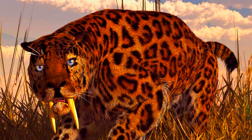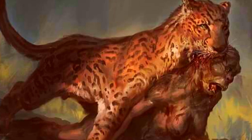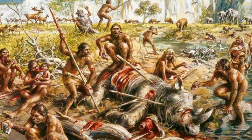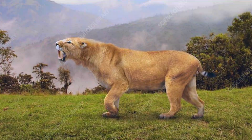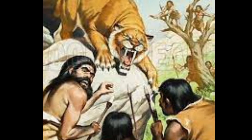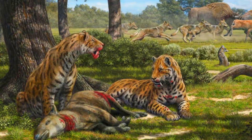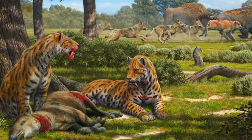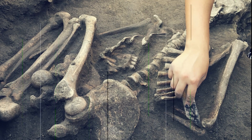Smilodon gracilis, the smallest of the Smilodon species, lived in North America and possibly came into contact with early humans towards the end of its existence. Homo sapiens are not believed to have encountered Smilodon gracilis, as modern humans arrived in the Americas much later. Smilodon populator was native to South America, a region that Homo sapiens reached relatively late in prehistory. The timeline suggests that early humans could have encountered Smilodon populator, leading to potential conflicts over territory and prey. Smilodon fatalis, which lived in both North and South America, might have had the most significant overlap with early humans, particularly in North America. Evidence from sites like the La Brea tar pits includes bones of both Smilodon fatalis and humans, suggesting they shared environments.